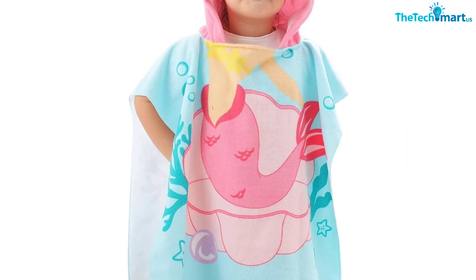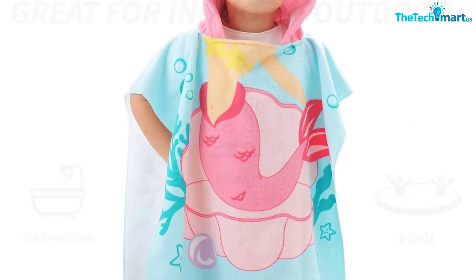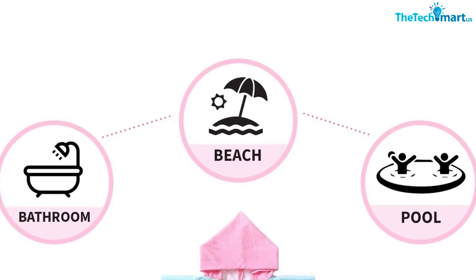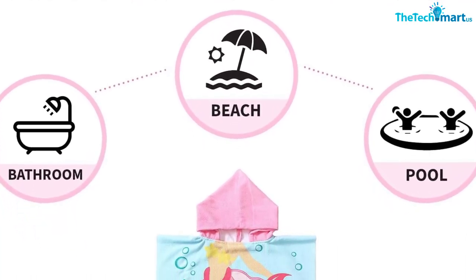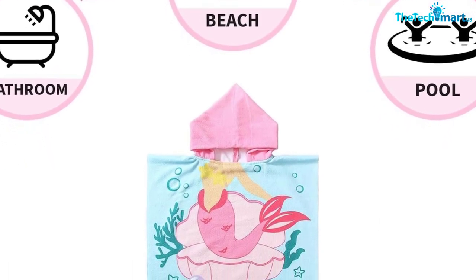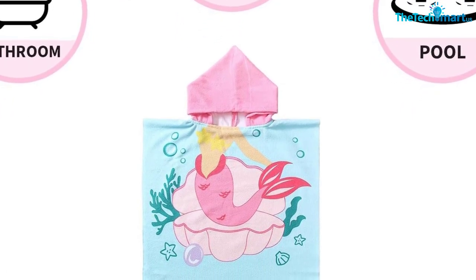It also dries quickly so they won't have to wait long once it's time to head home. Overall, this towel is a great option for parents who want something fun and practical for their little ones. It offers excellent absorbency and dries quickly, plus the cute cartoon designs make bath time enjoyable for everyone. With its multi-purpose design, the kids beach towel is sure to be a hit with toddlers up to six years old or anyone under 50 inches tall.